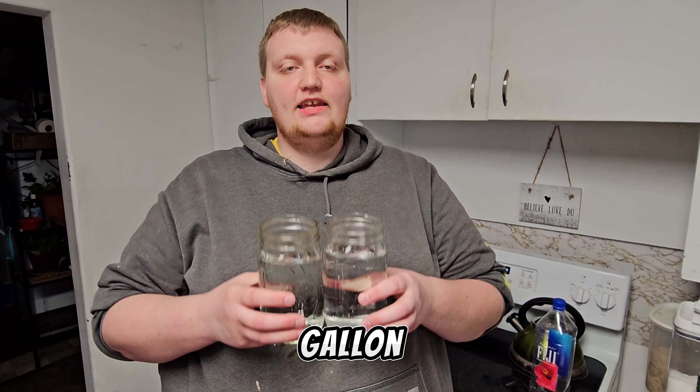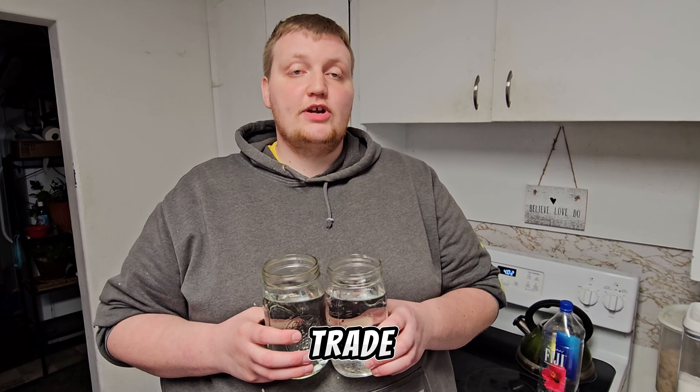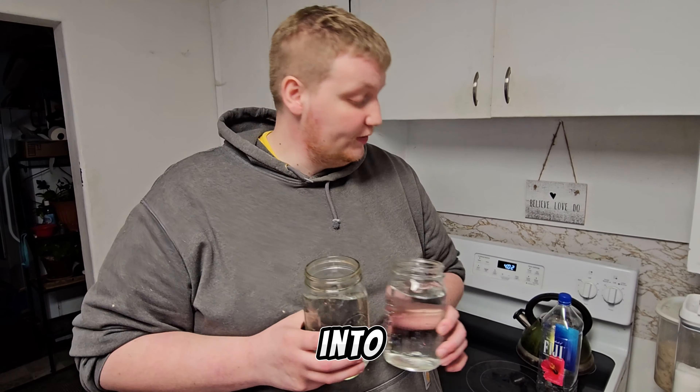Hey YouTube! Welcome back to another episode of Half Gallon Challenge. Today we're doing the Half Gallon Fiji Water Challenge. Shout out to Trade Day Builds for suggesting this challenge. Let's get into it.